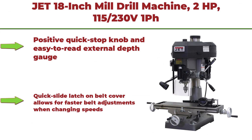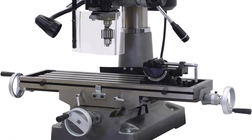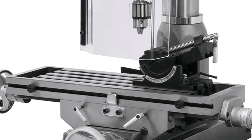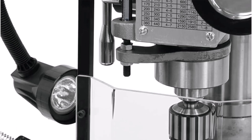Top 2: JET 18-inch mill drill machine, 2 horsepower, 115/230V, 1-phase, model JMD-18. Features a positive quick stop knob and easy-to-read external depth gauge, one-piece cast iron column for added support, quick slide latch on belt cover for faster belt adjustments when changing speeds, base taper for easier cleanup, forward and reverse switch, 360-degree head swivel, and adjustable carbide face mill.